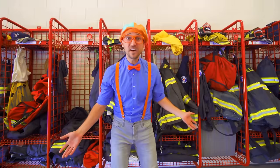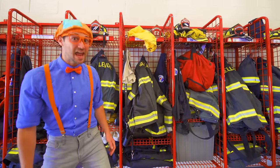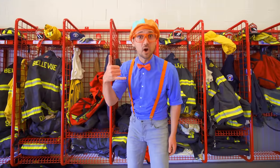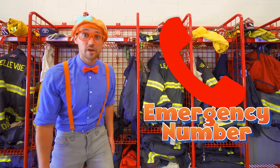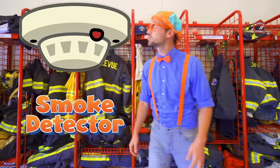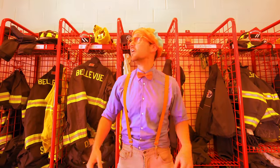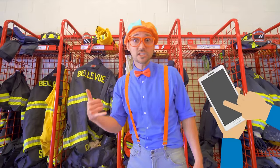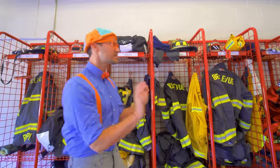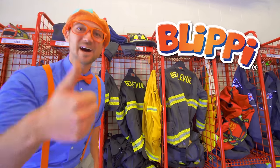Oh, that was so much fun learning about fire engines, medic units, ambulances, and the life of a firefighter at the fire station. It's really important to know what number to call if there's an emergency, so be sure to ask a grown-up what number to call if there is an emergency like a fire. It's also really important to have a working smoke detector and carbon monoxide detector — so if there's ever a problem, it will chirp, and then you can call the emergency number to get some help. Well, this is the end of this video, but if you want to watch more of my videos, search for my name — B-L-I-P-P-I, Blippi! Good job, see you soon, bye-bye!